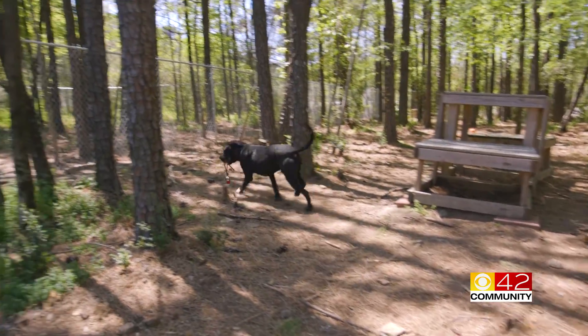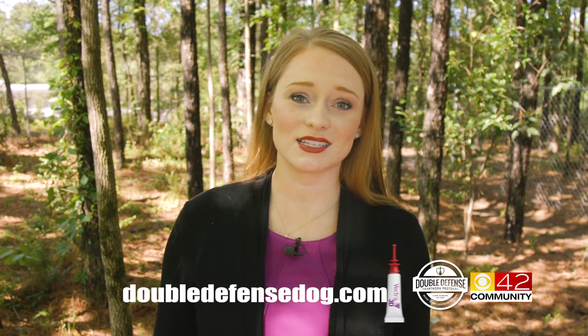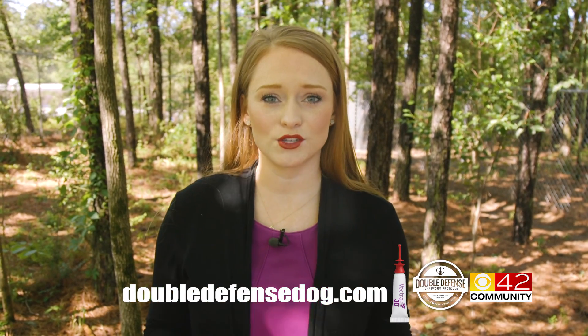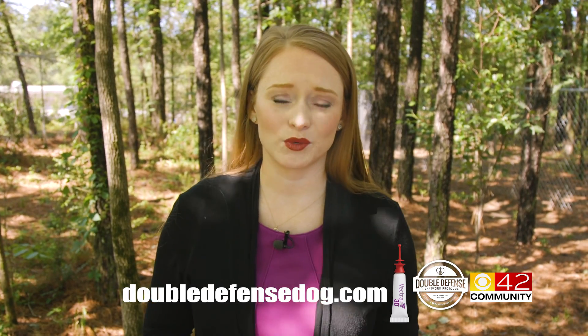Dr. Grant, thank you so much for joining us out here today in this mosquito area to show people exactly what's at stake. So many people watching this segment know their dogs are members of the family just like their kids, and they're going to want to give their dog this double defense. You can learn so much more at DoubleDefenseDog.com — they have everything there about this innovative new product. I'm Lillian Lalo with CBS 42 community.